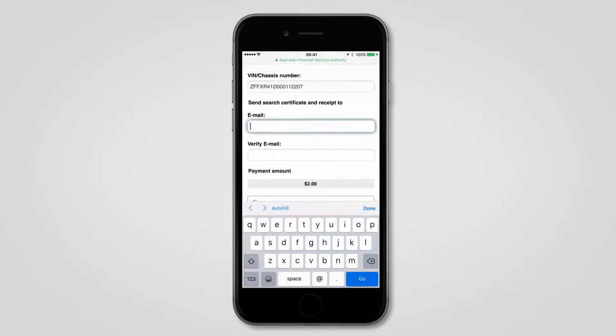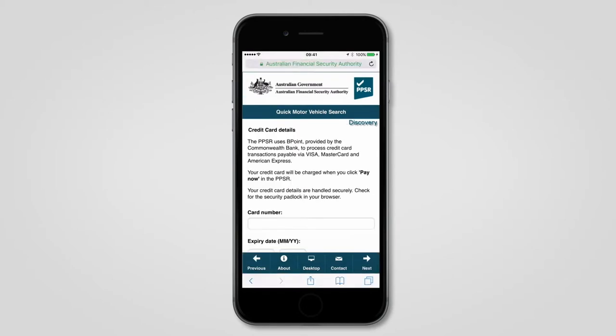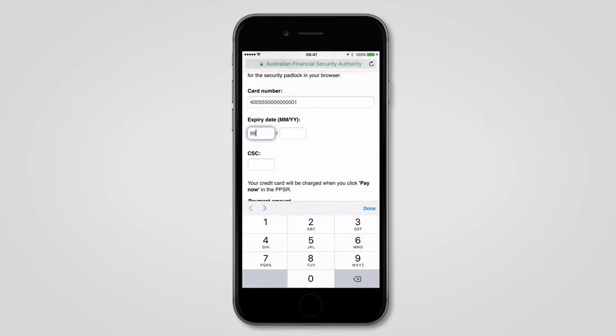Simply enter all the key details. The vehicle identification number, or VIN, is located on the car, so it's easy to put into the search. Searching is extremely affordable and payment by credit card is quick and secure.